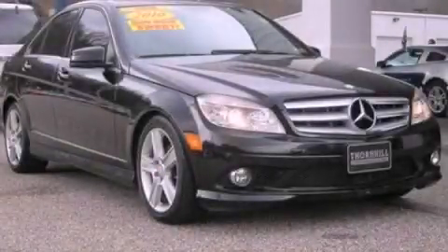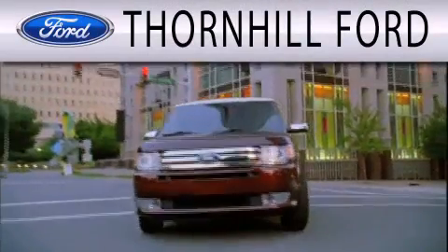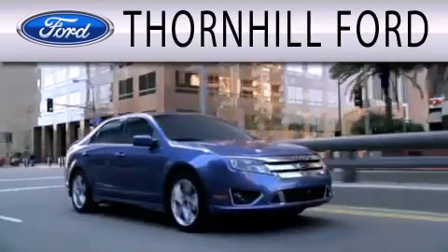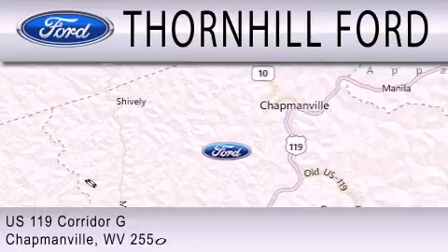This vehicle is sure to sell fast. Call and arrange your test drive today. Thornhill Ford is dedicated to doing everything possible to ensure that the experience you have selecting your next vehicle is as pleasant as possible. We are located at US 119 Corridor G in Chapmanville.